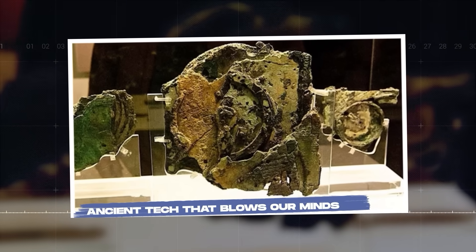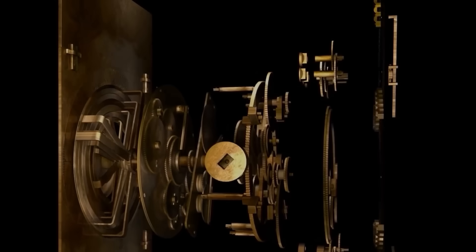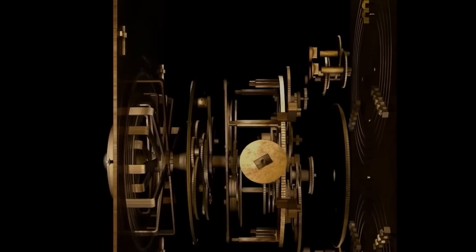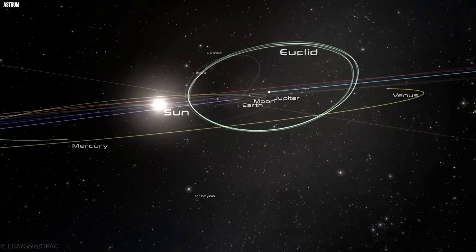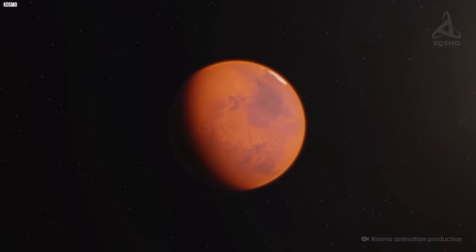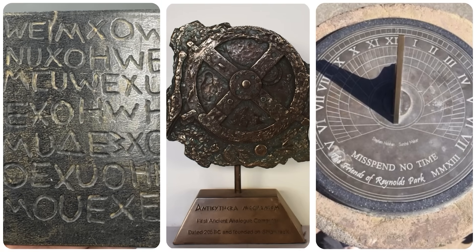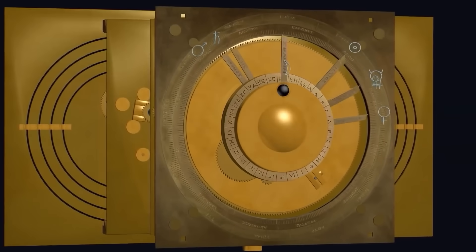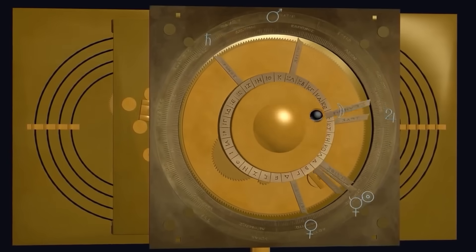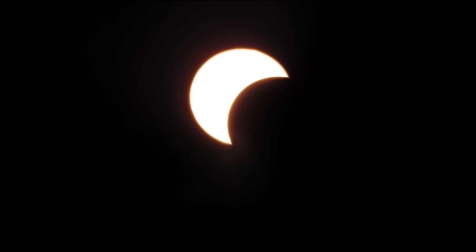Ancient tech that blows our minds. The Antikythera mechanism isn't just cool — it's bonkers. We're talking about a handheld device from over 2,000 years ago that could map the cosmos like a pro. Picture those Greeks, toga and all, cranking this thing to figure out where Mars would be next month. It's not some stone tablet or crude sundial — it's a machine with gears so precise they'd make a modern watchmaker sweat. The biggest gear, part of fragment A, has 223 teeth, matching the saros cycle for eclipses: 18 years, 11 days. That's not guesswork — that's math.